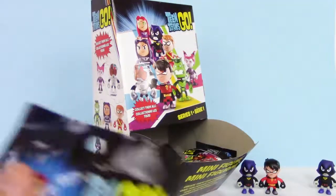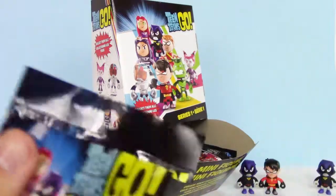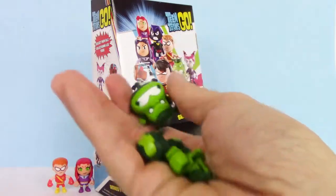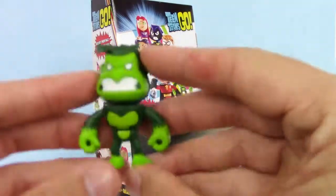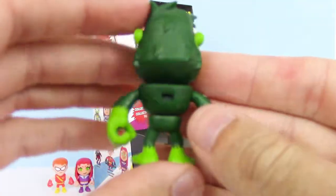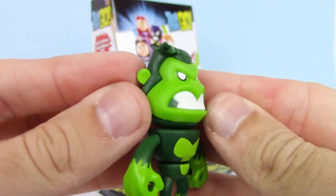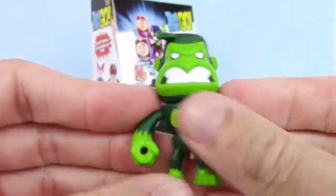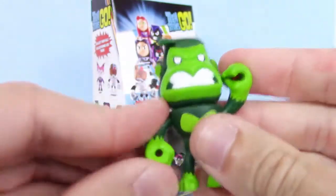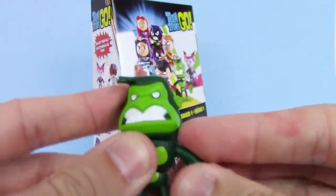We got Beast Boy. Here he is put together — looks kind of angry. He's a gorilla this time. Maybe in the other series he'll be different animals. That's pretty cool. I love the details on the face. Looks really cool.